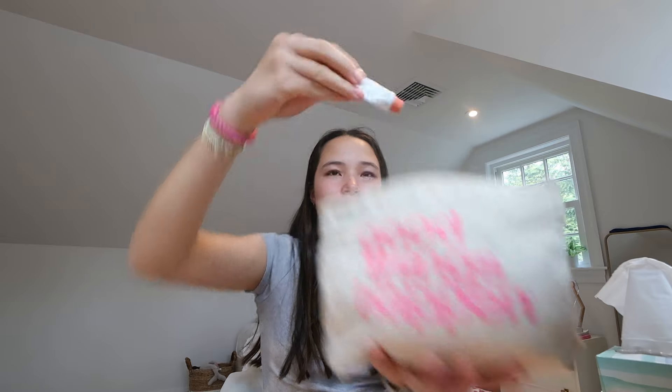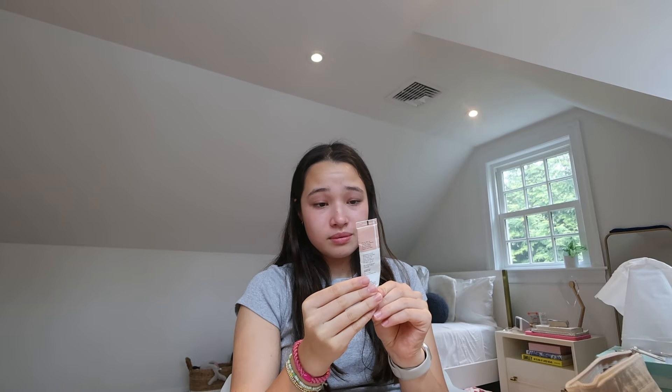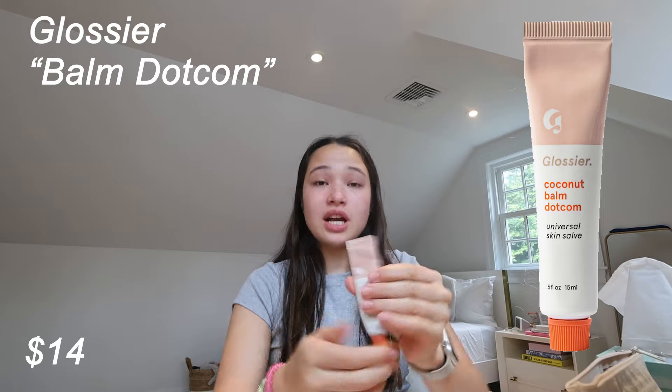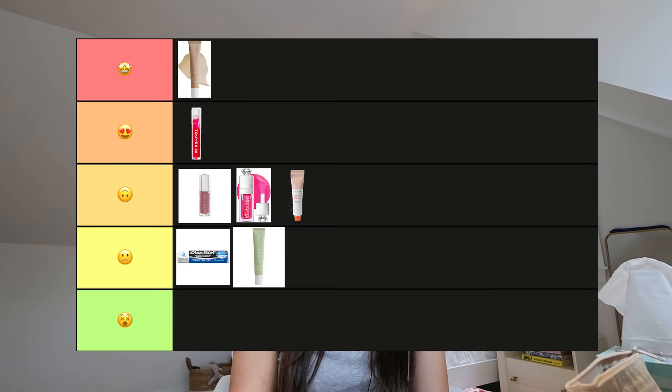This is the Glossier Balm.com in the flavor Coconut. These are really popular. This is actually the old formula because it still has the little cap. It definitely smells coconutty — I don't love coconut but I don't mind it. It's kind of giving Aquaphor with some scent. I'm putting this in the middle, so a three — not bad but not the best.